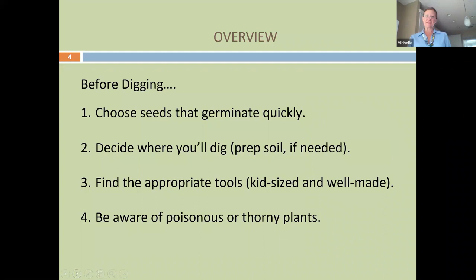Before you dig, some recommendations we have as master gardeners: choose seeds that germinate quickly. For example, I always start with radishes. Radishes germinate and go to vegetable in about 14 to 20 days. When you're choosing your seeds, you want the students and the kids to feel like they have control over their environment and have success.